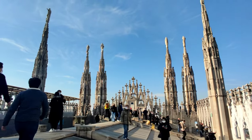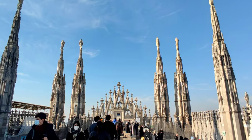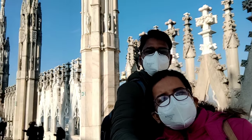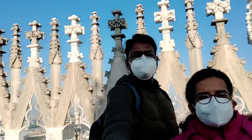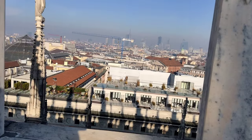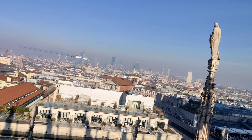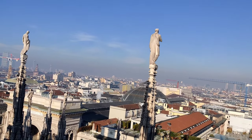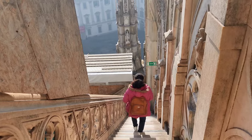One thing to note: if you come here in winter, be careful because sometimes the floor might get slippery due to ice or rain. We took lots of pictures here. From here you can see the amazing skyline of Milan city. You can also see the Piazza — that square in front of the Duomo.